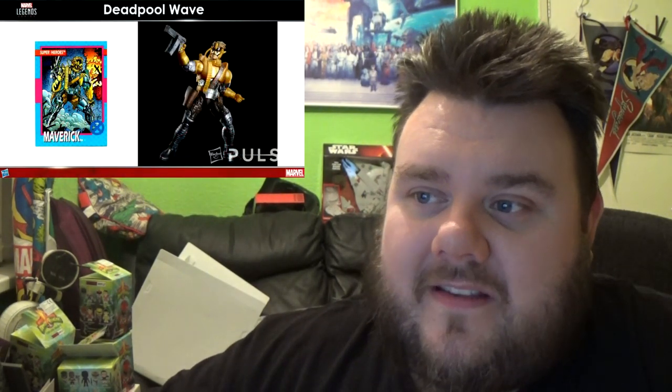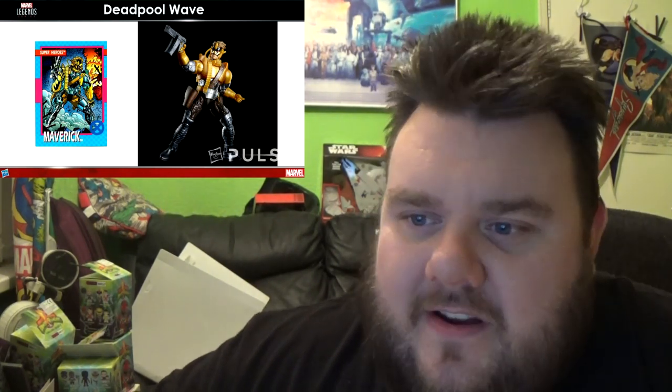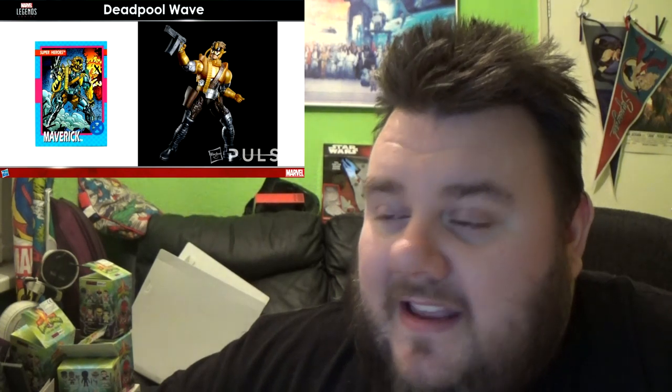Then we have Maverick as well coming to that wave, rounding it out nicely. Again, it's just a very nice figure — I don't know too much about Maverick but it's another welcome addition. Some of those parts on that figure could be used as great fodder for customs.